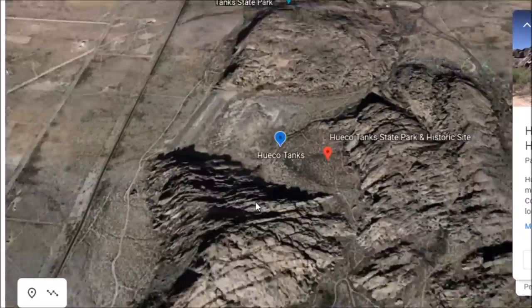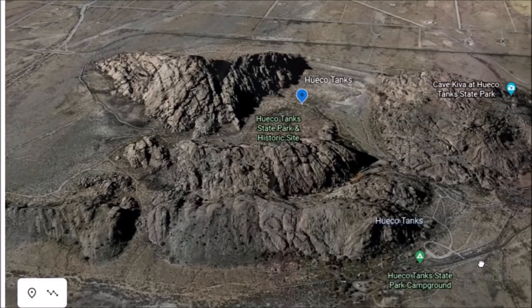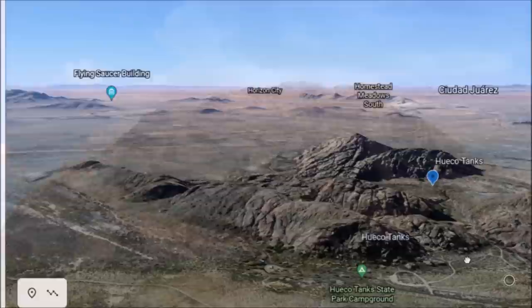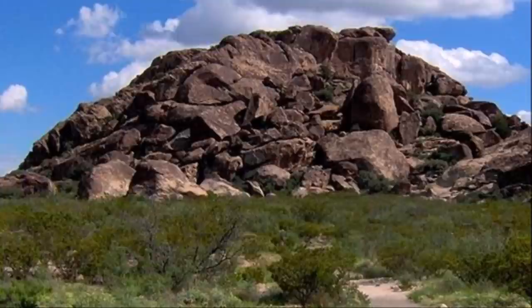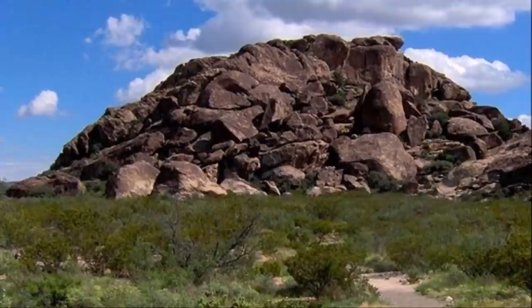This is called Hueco Tanks and it's right down here. People have been living here or visiting this area for about 10,000 years. The 'Huecos' are Spanish for hollows — water-holding depressions made this area pretty valuable. You could find water out here in a pretty arid climate. That's how it got its name. This place is about a 50-minute drive from El Paso, Texas.